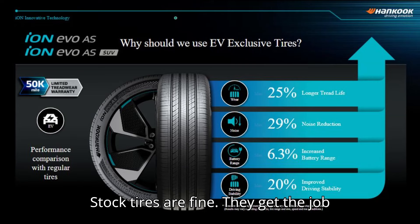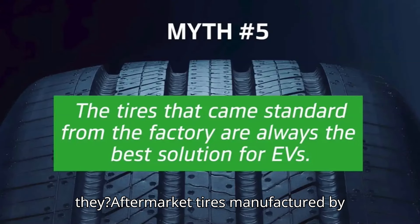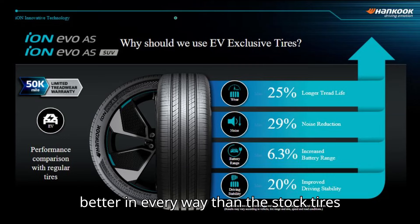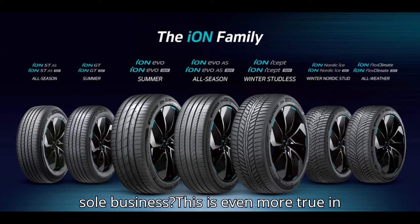Tires are one such element. Stock tires are fine — they get the job done for the first few tens of thousands of miles, hopefully — but most car owners don't buy a second set of the same stock tires when the first wears out. Why would they? Aftermarket tires manufactured by companies like Hankook Tire are often better in every way than the stock tires that came with your car. What else do you expect from companies that make the design and manufacturing of tires their sole business?